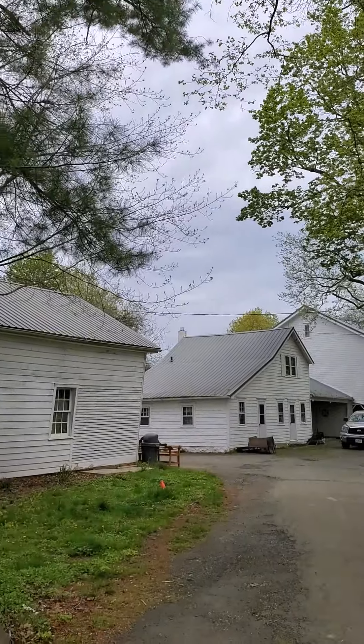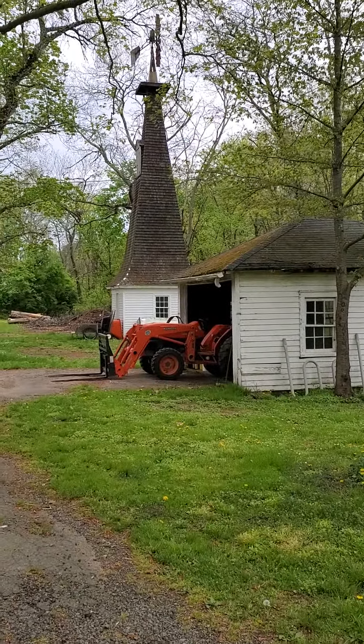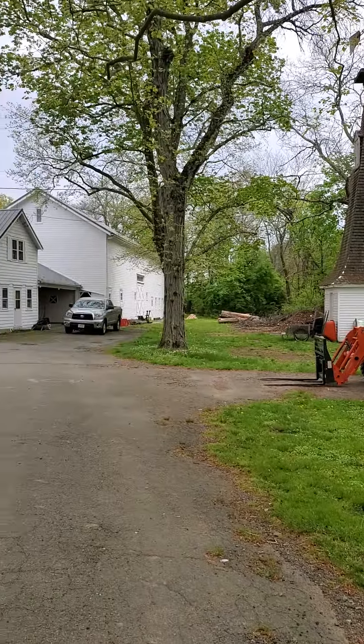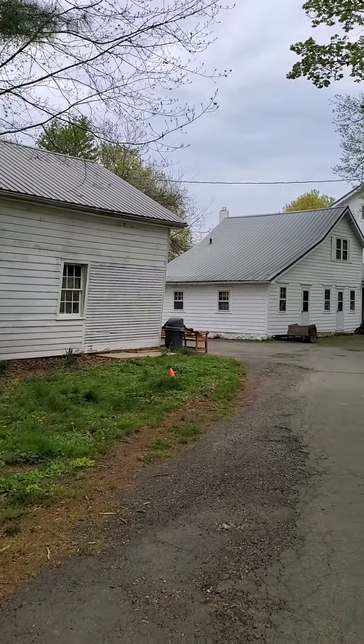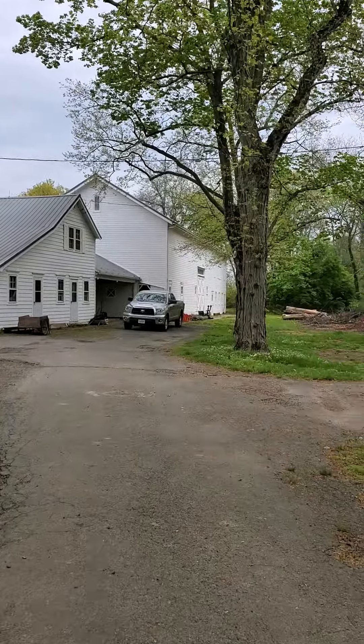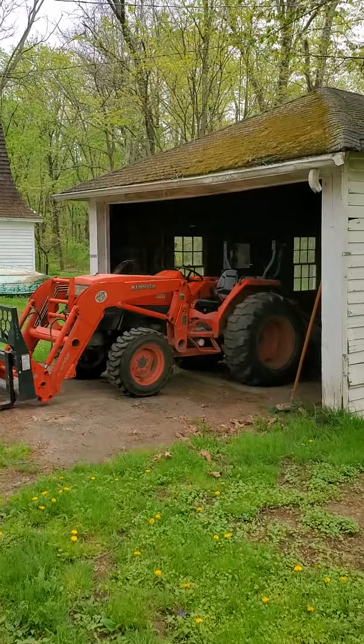So now I'm going to show you where we keep our supplies. We keep them in the tractor garage right next to the windmill, across from the barn, and across from the maintenance workshop. The watershed truck is usually parked right over there. So heading on into the tractor garage.